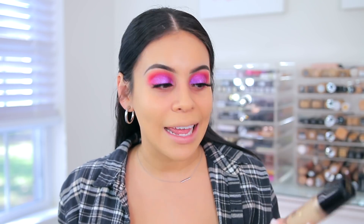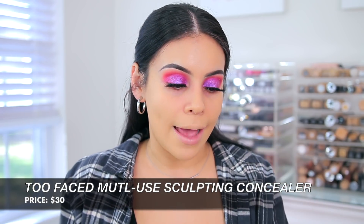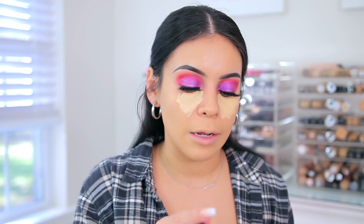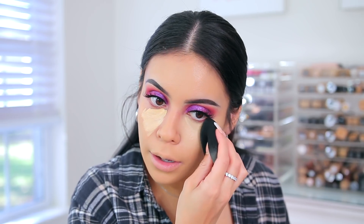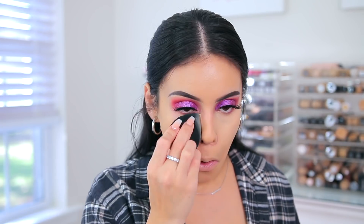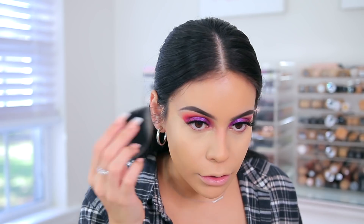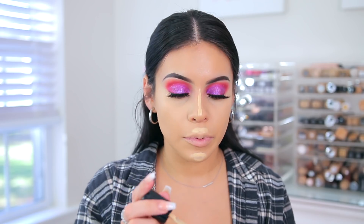For concealer, a lot of you guys really like this. I used to love it — I talked about this like two years ago in a favorites video and I don't know why I stopped using it. This is the Too Faced Born This Way Multi-Use Sculpting Concealer in Shortbread. I think it's going to be a little bit too light, but it's good for brightening. I like this more than Tarte Shape Tape because it is less drying. This is actually really good coverage — I'm going to put this right in the under eye area to brighten.